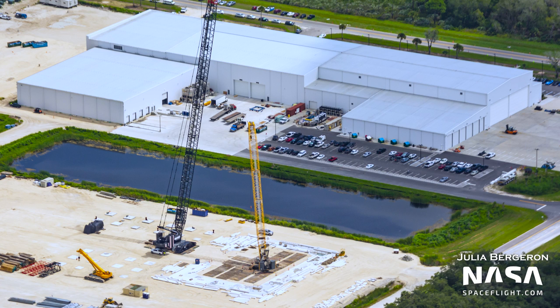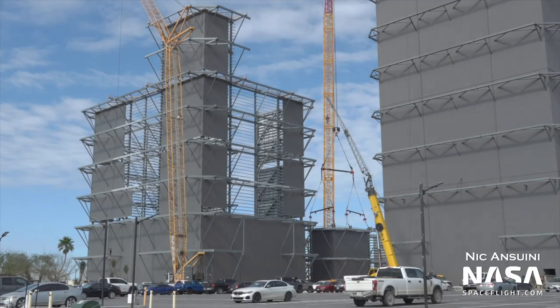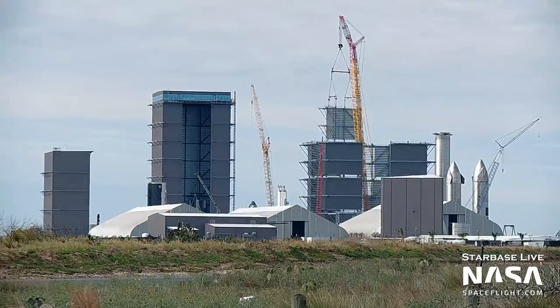So a year from now, the Cape megabay could very well be operational. Near the entrance to the megabay, a set of smaller foundations have been laid. This is similar to how the highbay and megabay were built at Starbase, with a set of smaller foundations to one side of each building, where each level was prefabricated ahead of being lifted and installed on the structure.